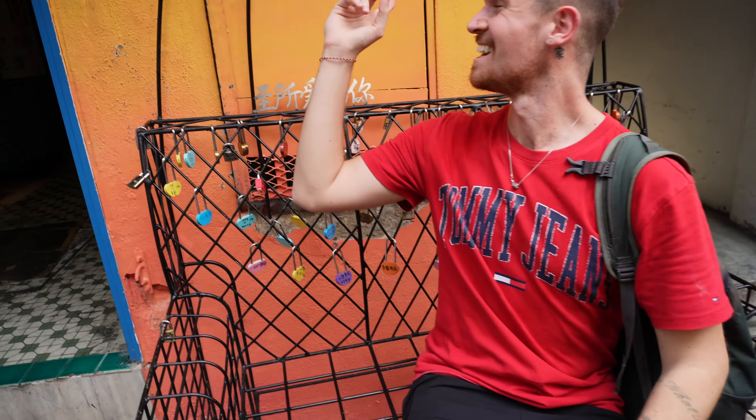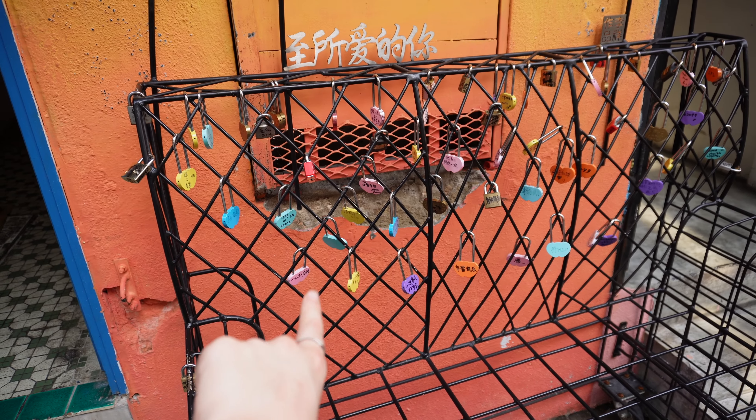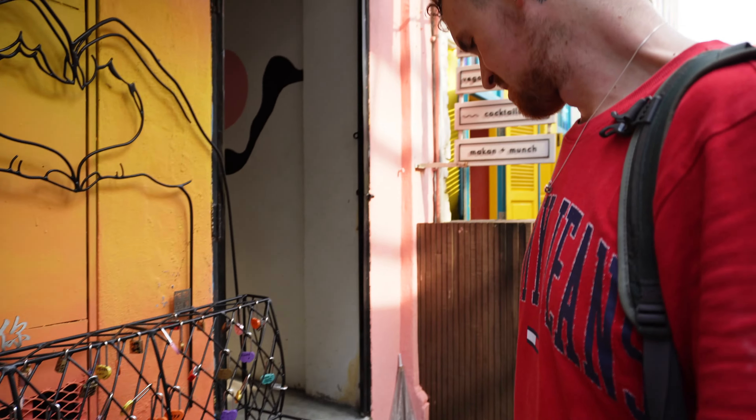Oh, it's like a love lock thing! Yeah, there's one in Amsterdam like that — based on a bridge. There's not many locks on it though, maybe it's new.